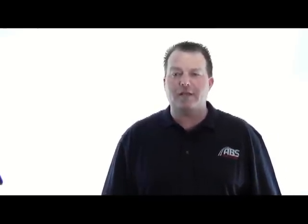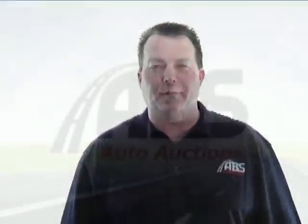Thank you for being a valued ABS Auto Auctions dealer, and thank you for joining us at the ABS Auto Auctions Learning Center. We look forward to seeing you soon at an ABS sale lot near you.